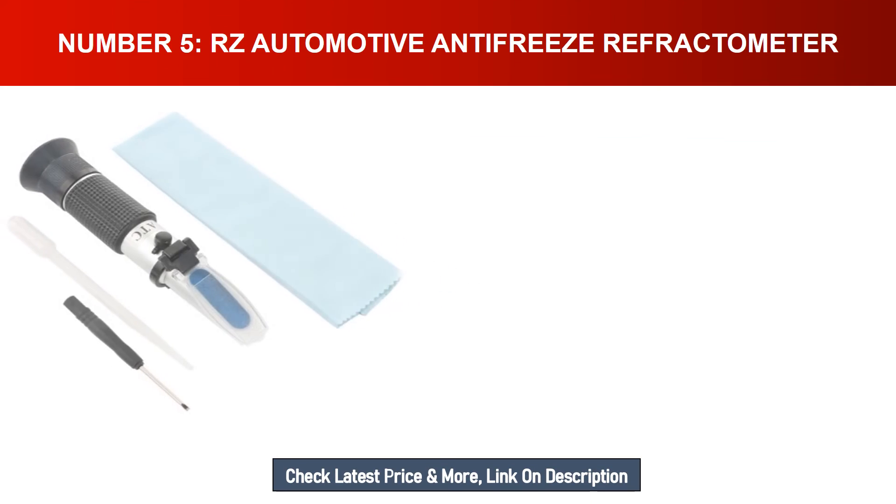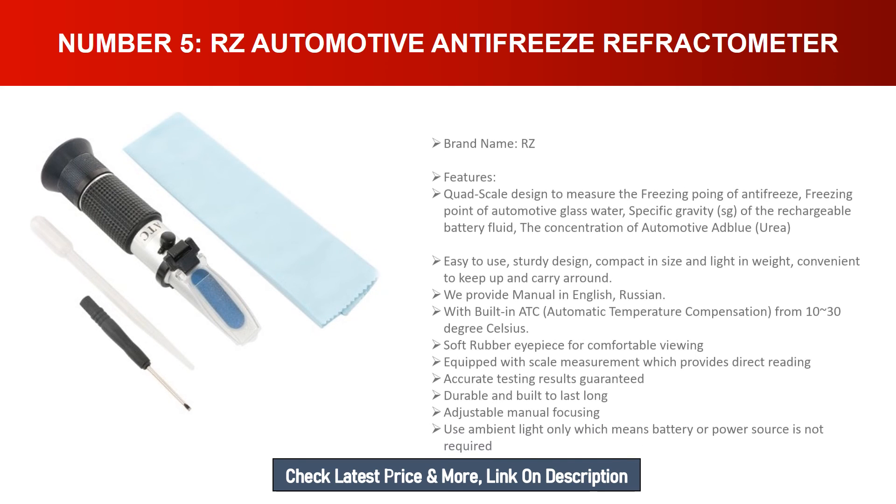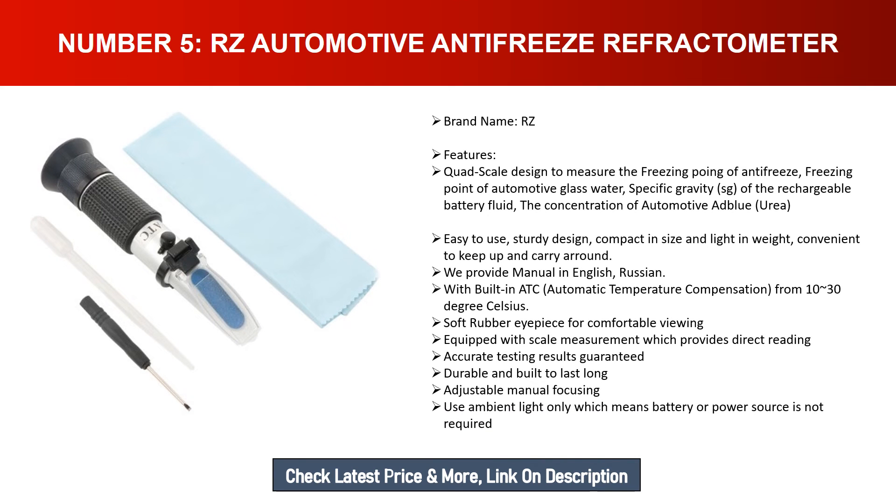Number five: RZ automotive antifreeze refractometer. Brand name: RZ. Features a quad scale designed to measure the freezing point of antifreeze, freezing point of automotive glass water, specific gravity of rechargeable battery fluid, and the concentration of automotive AdBlue urea. Easy to use, sturdy design, compact in size, light in weight, and convenient to carry around.